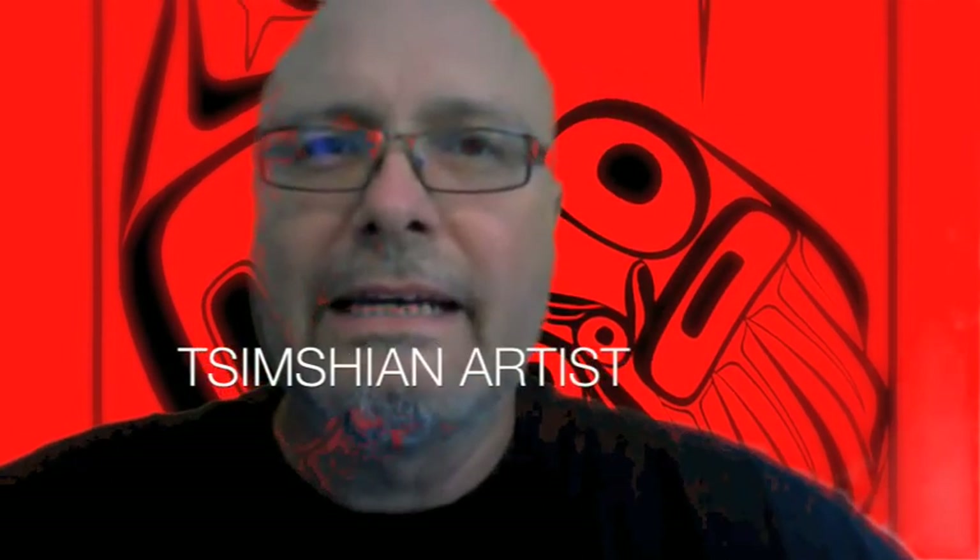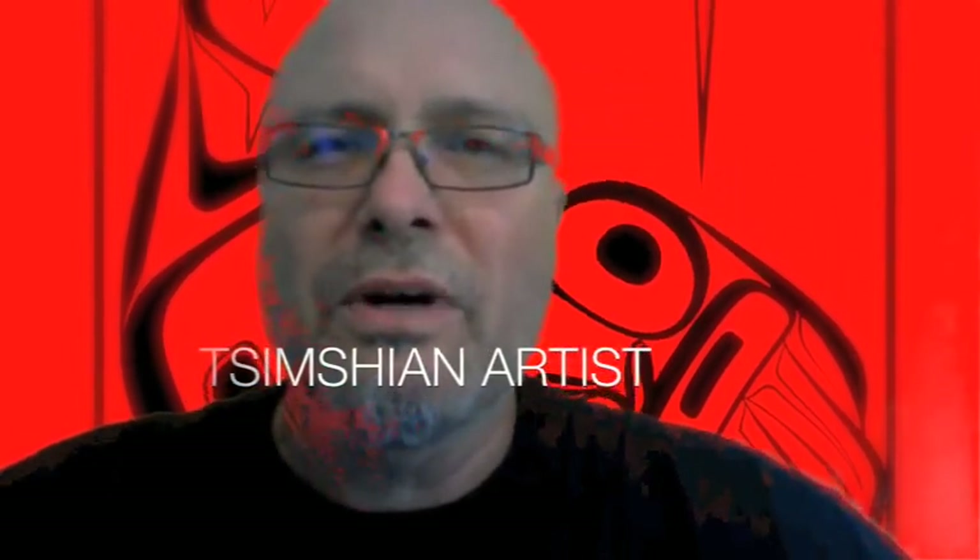Hi there, I'm Bill Haleen. I'm your host, the West Coast Creative Native.